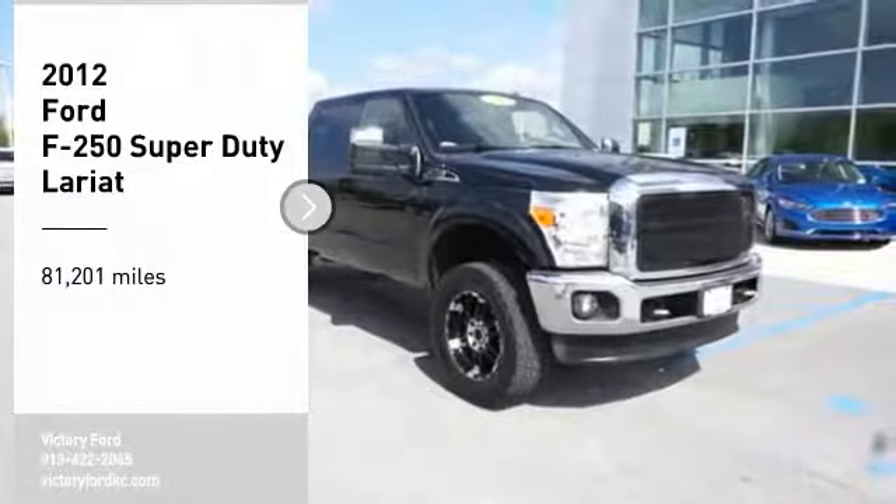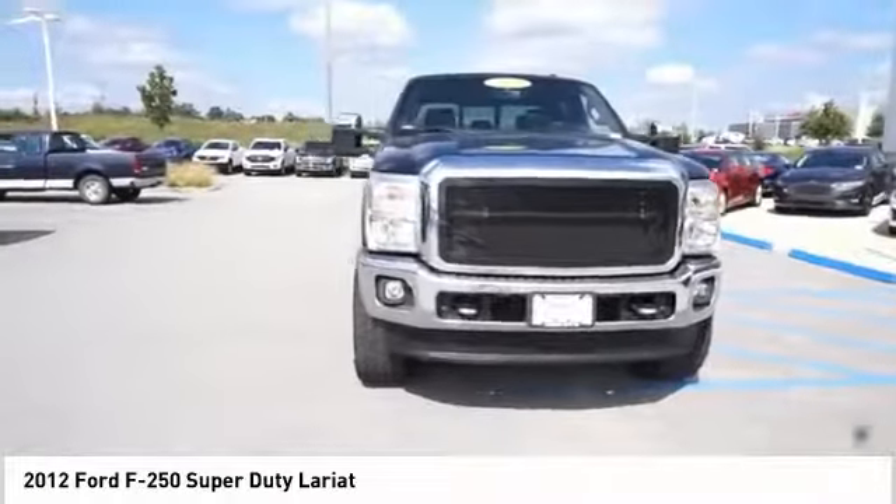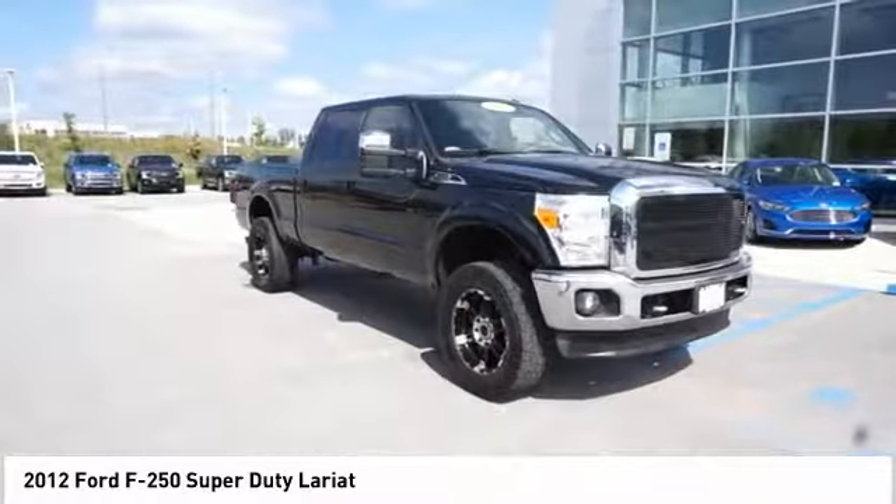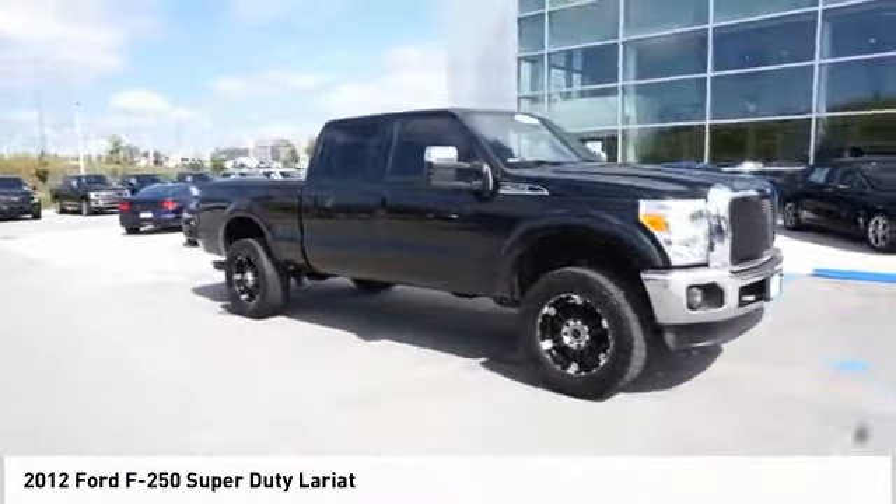Looking for the right vehicle? Check out the 2012 F-250 Super Duty. Head-to-head fuel efficiency. Head-to-head towing. Head-to-head torque.